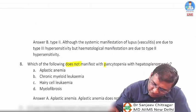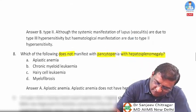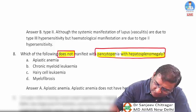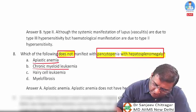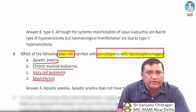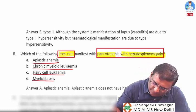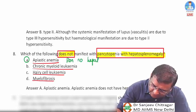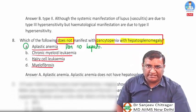Question eight: which of the following does NOT manifest with pancytopenia with hepatosplenomegaly? Options are aplastic anemia, chronic myeloid leukemia, hairy cell leukemia, and myelofibrosis. All can show pancytopenia, but aplastic anemia shows pancytopenia WITHOUT hepatosplenomegaly because there is no extramedullary hematopoiesis.